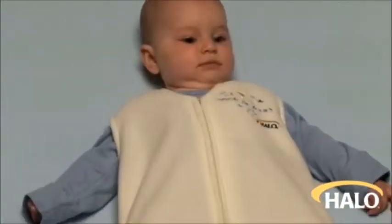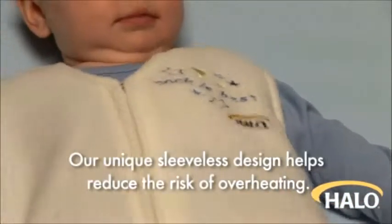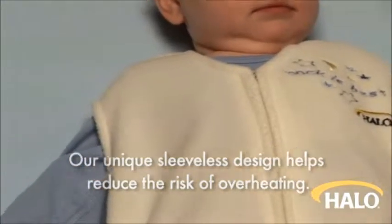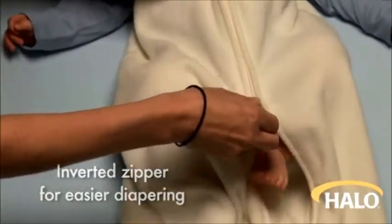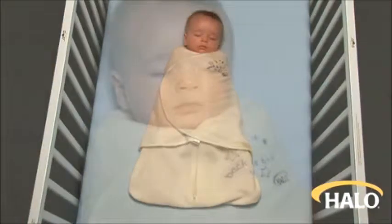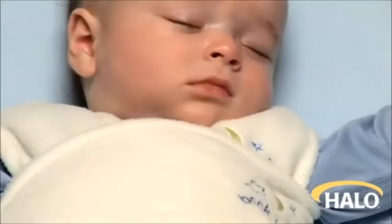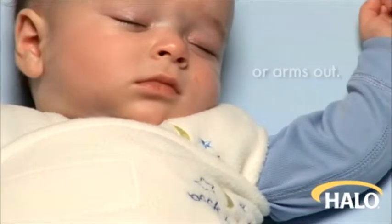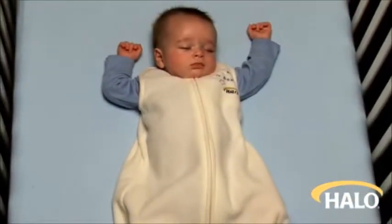It's a warm blanket that they can't kick off, ensuring safe, sound sleep throughout the night. Our unique sleeveless design helps reduce the risk of overheating, has an inverted zipper for easier diapering, and allows for secure swaddling with arms in or arms out for an easy and gentle transition to the sleep sack wearable blanket.